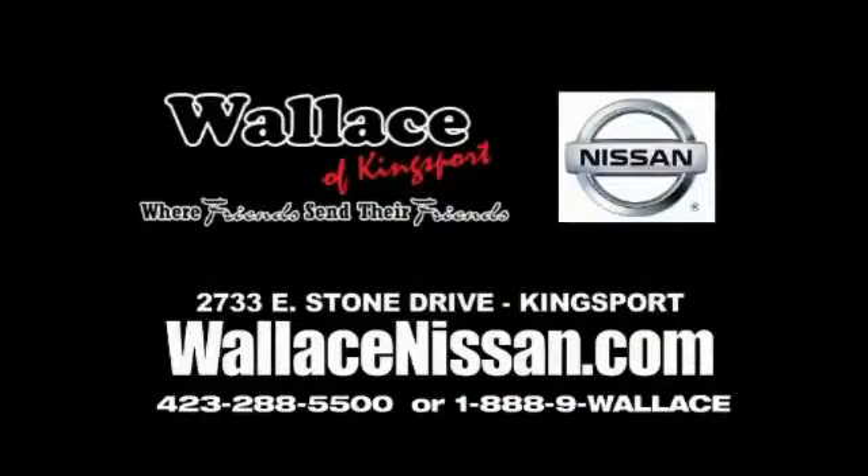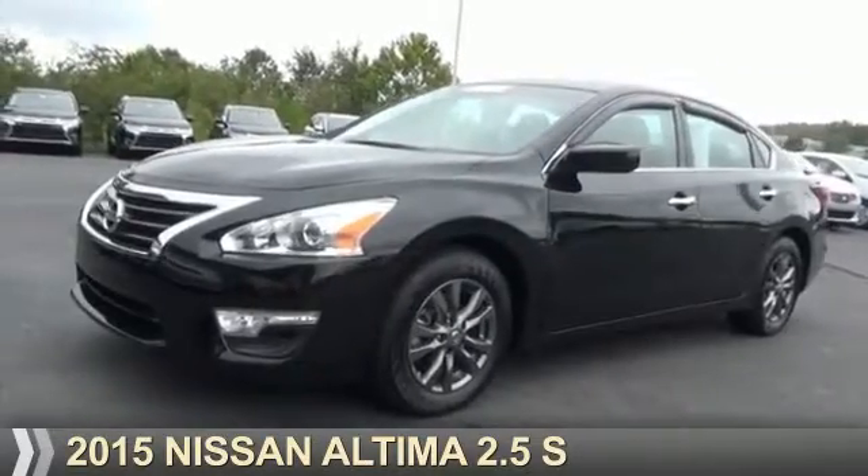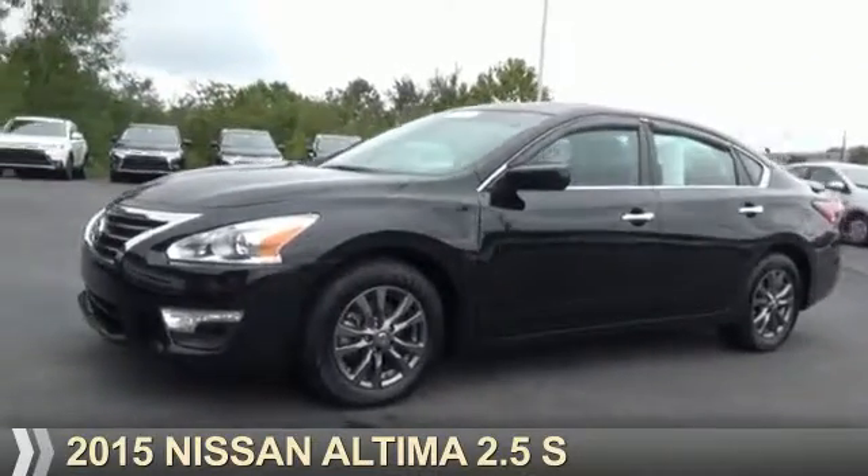Wallace Nissan of Kingsport, we're friends and they're friends. Presenting the 2015 Nissan Altima.